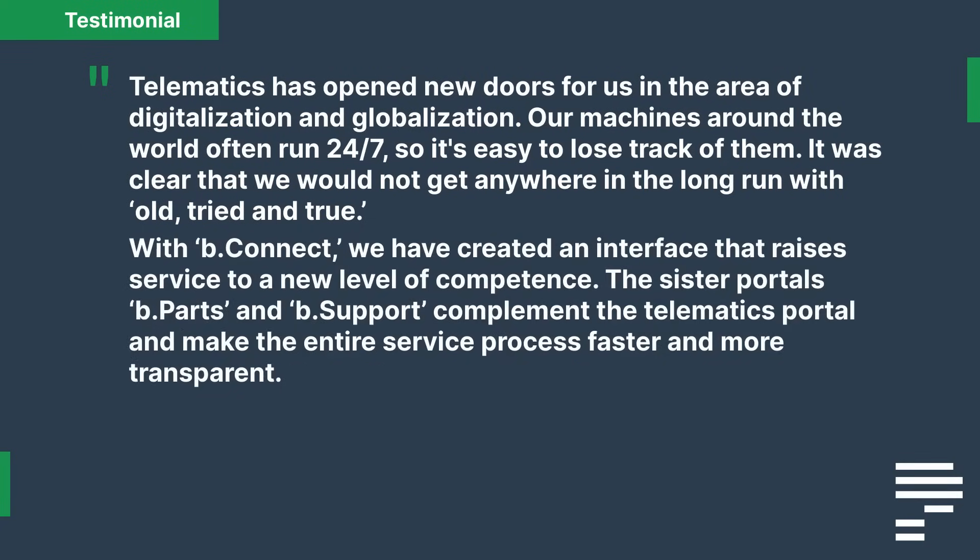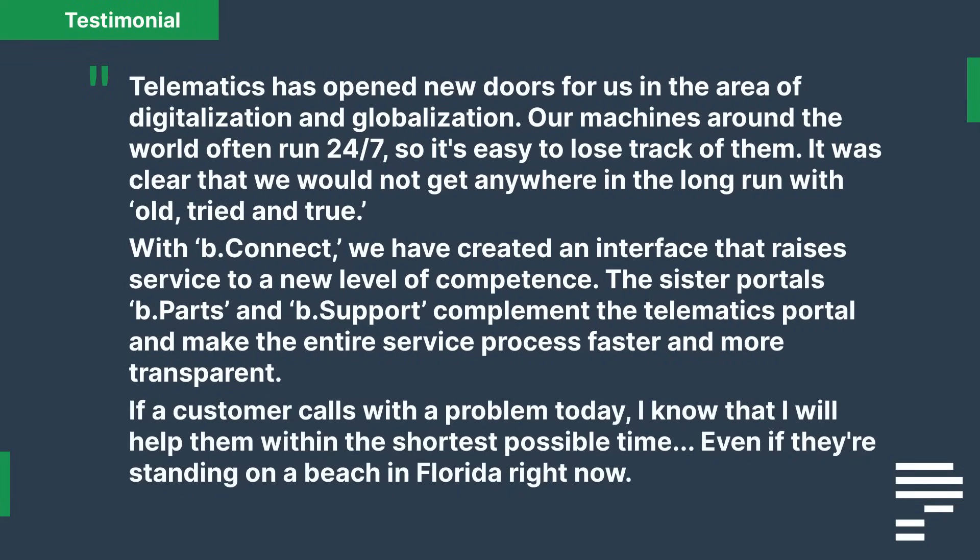"With B Connect, we have created an interface that raises service to a new level of competence. The sister portals B Parts and B Support complement the telematics portal and make the entire service process faster and more transparent. If a customer calls with a problem today, I know that I will help them within the shortest possible time, even if they're standing on a beach in Florida right now."